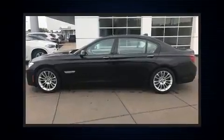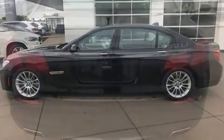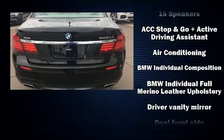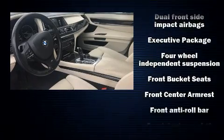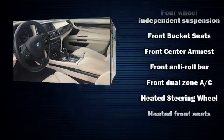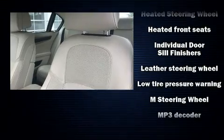BMW also prioritized safety and security with features such as dual front impact airbags with occupant sensing airbag, front and side impact airbags, and four-wheel disc brakes with ABS. When road conditions become unpredictable, rely on all-wheel drive to maintain outstanding control.